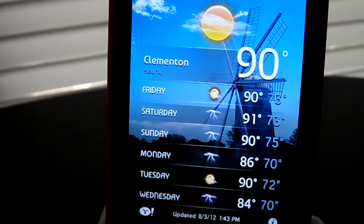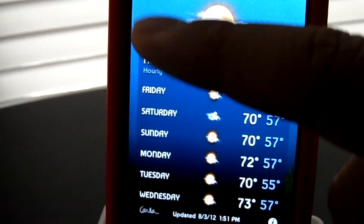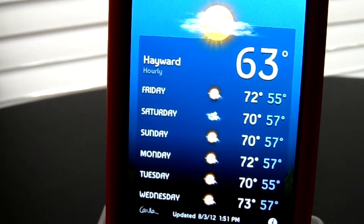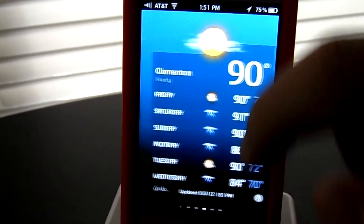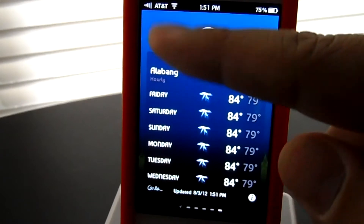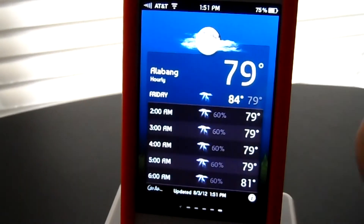Let's go check out weather. Weather is themed — it has a bluish background, and it shifts from a darker blue at night. You can compare it right there.